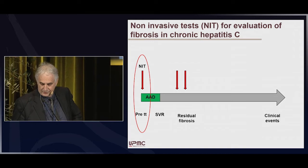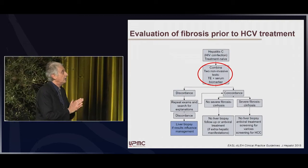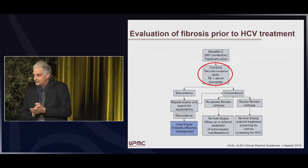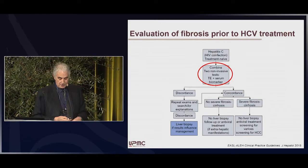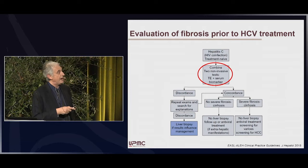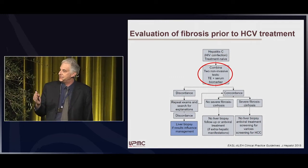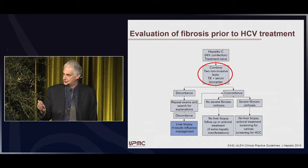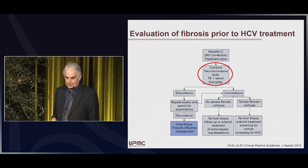What about the evaluation at the pre-treatment timepoint? If we consider the guidelines, the recommendation for evaluation of fibrosis prior to HCV treatment is the combination of two non-invasive tests: transient elastography plus serum biomarkers. It is important to detect advanced fibrosis prior to treatment, because even after eradication of the virus, the recommendation is to still monitor those patients, as they remain at risk of liver-related complications, especially hepatocellular carcinoma.